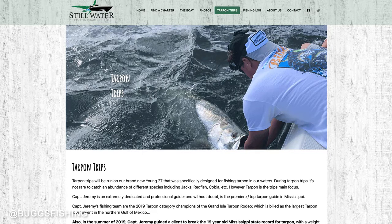My buddy Jeremy McHugh of Stillwater Fishing Charters out of Mississippi has been fishing them — he's gotten some hits and he'll be fishing those all summer. I'm going to put a link to his business and to Brian's business in the description below. Jeremy's a great guy to go fishing for tarpon, and Brian does a great job on those jig heads.